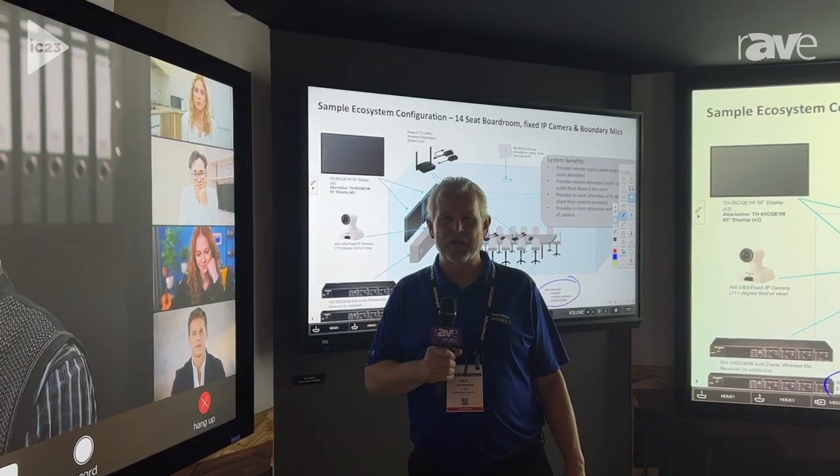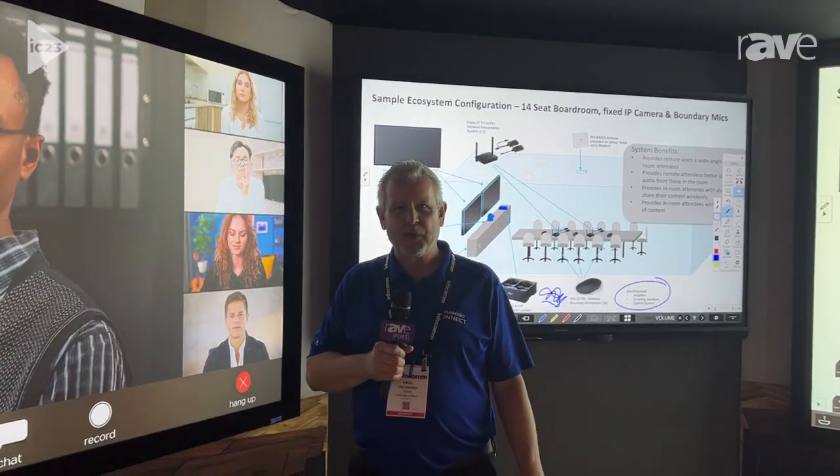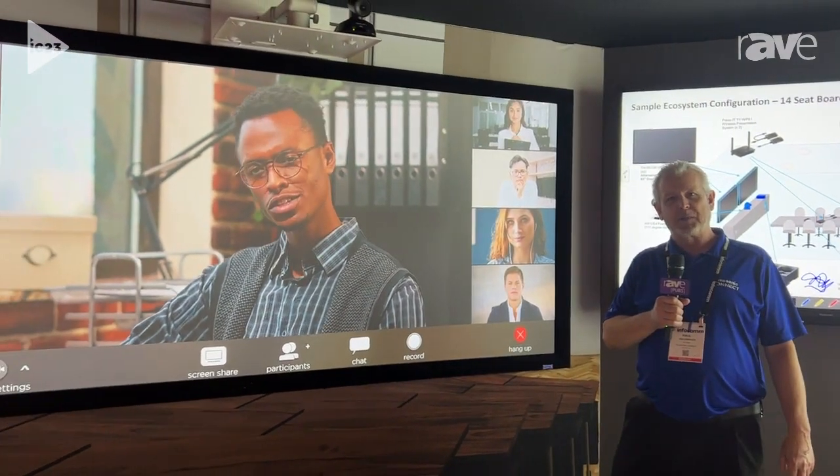Hi, it's Paul DiLorenzo, Regional Sales Manager for Panasonic Connect North America. My role is to help our customers and partners to have immersive experiences. In this case, it's the classroom experience.